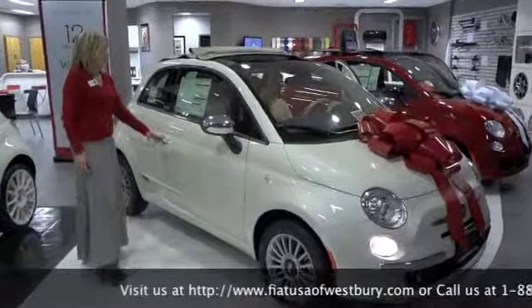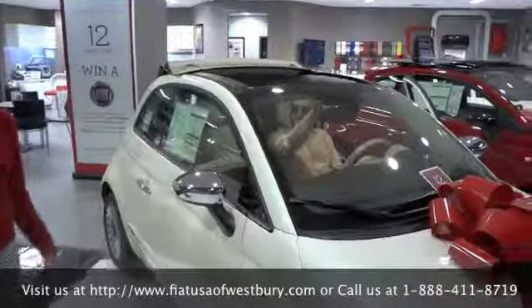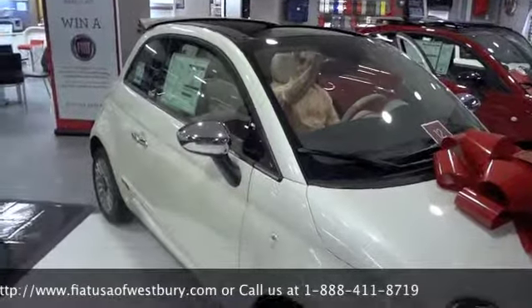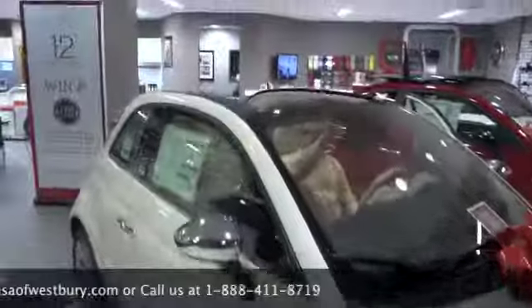You can stop the top in any position you so desire. It features leather heated seats, the upgraded stereo system, a 15-inch wheelbase, and of course the international award-winning 1.4 multi-air technology engine.